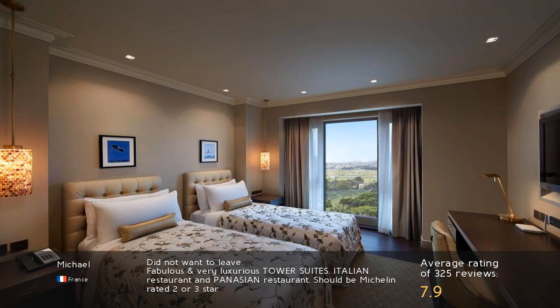Did not want to leave. Fabulous and very luxurious tower suites. Italian restaurant and Panasian restaurant — should be Michelin rated 2 or 3 star.